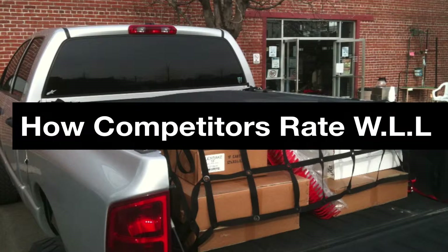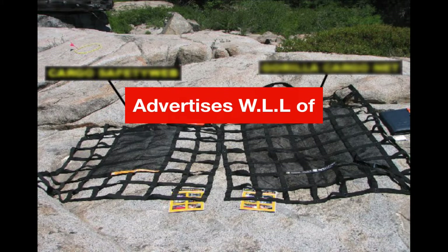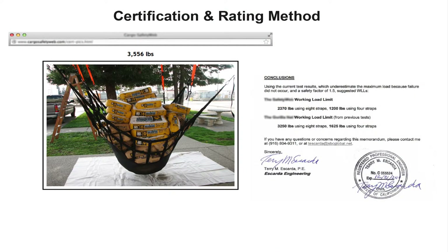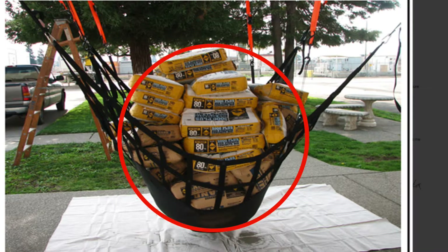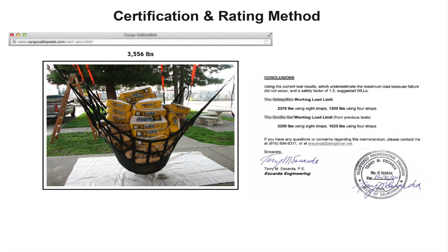Now let's view how one of our competitors rates and promotes their working load limit. This cargo net manufacturer advertises a working load limit of 1,200 to 1,600 pounds, which is substantially higher than our working load limit of 492 pounds. This is because they conduct a sling load testing method, done by suspending the net by all four corners and loading it with weight until breaking point, then dividing that breaking point by a safety factor to determine the working load limit.